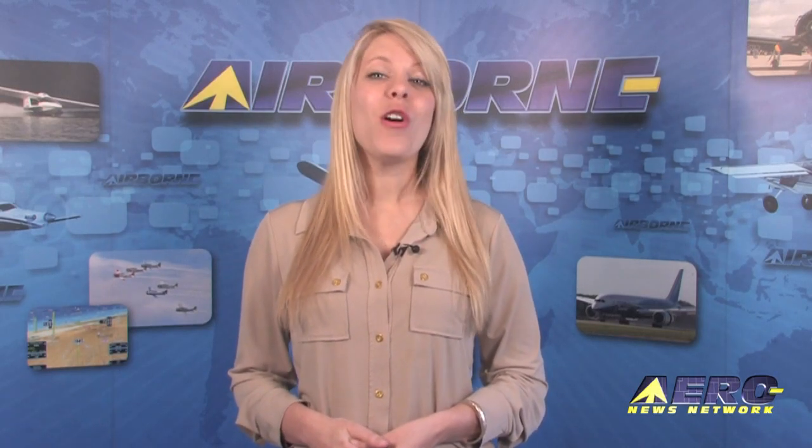Coming up on today's Airborne: BRS for Cessna 182 STC will offer useful load increase, a Kansas group hopes to fly a restored B-29 to Oshkosh, and adventure aircraft EMG-6 makes its first flight.